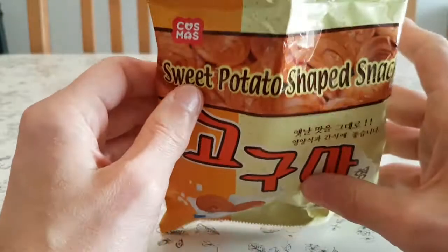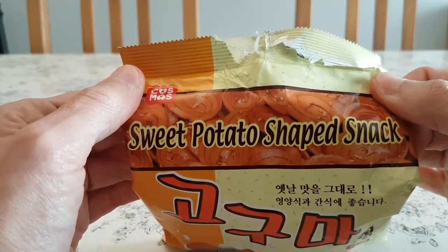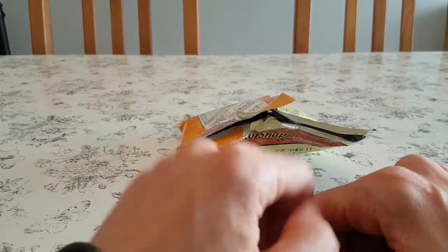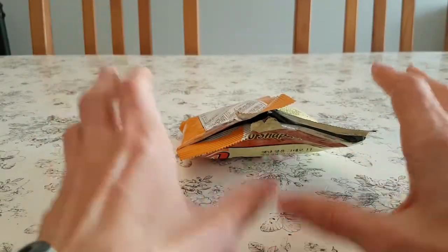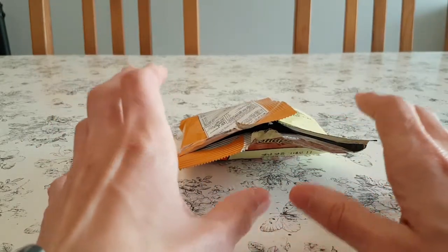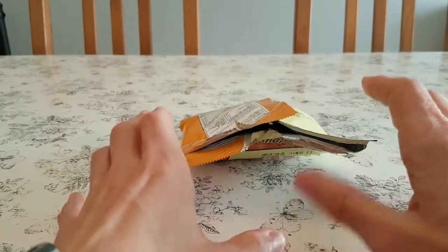Let me know in the comments below if you've ever had any sweet potato shaped snack before, Korean or otherwise. Like, share, subscribe, and I'll see you after I've got rid of this flavor from my mouth!